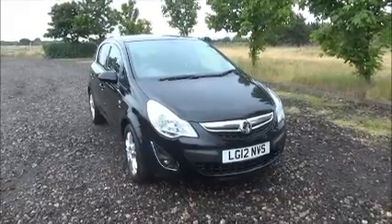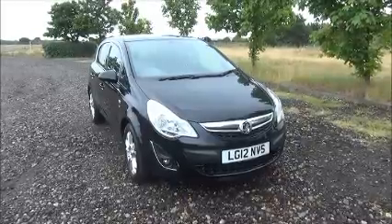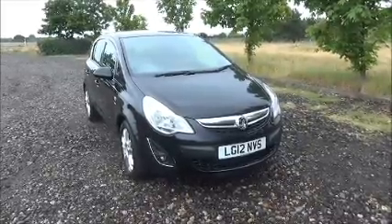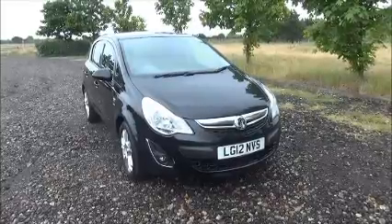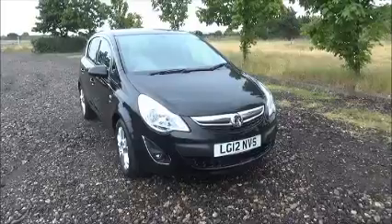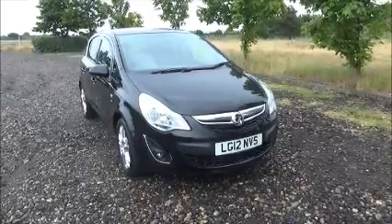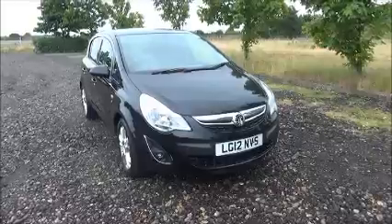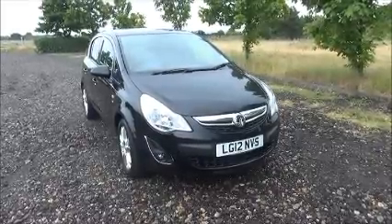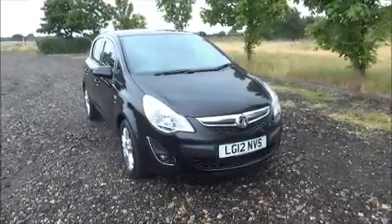Welcome to Now Vauxhall. Here today we have a Vauxhall Corsa 1.3 CDTI SXI Ecoflex, 5-door fitted with a manual transmission. Finished in sapphire black, the car was registered in March 2012 and is on a 12 plate. This car has a warranted mileage of 33,000 miles. The Corsa has a CO2 figure of 115, which equates to a road fund licence fee of £30 annually.